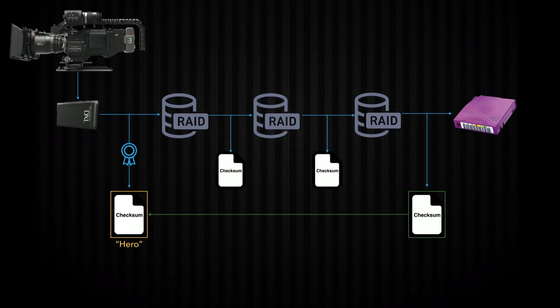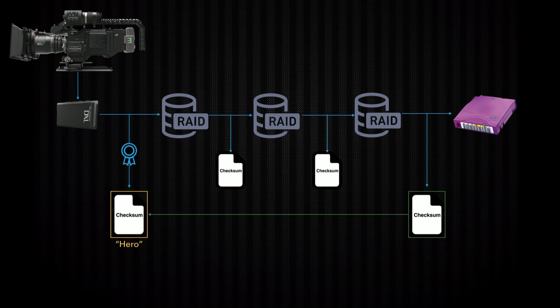We've labeled this as a hero checksum — this is an important concept at Light Iron. A hero checksum is defined as a checksum generated as early as you possibly can. In this case, the media was offloaded and a checksum was generated during that offload — that's referred to as a hero. If this checksum didn't exist and only the second one did, we would still verify against that because it's the earliest that happened, but we would not consider that a hero checksum. If the magazine was offloaded using drag-and-drop and then a checksum was generated after, that would also not be considered a hero checksum.